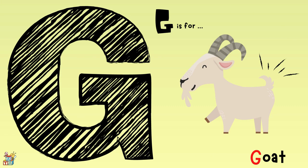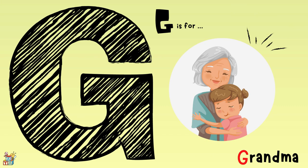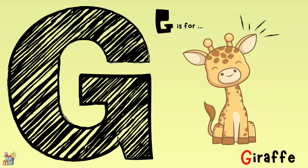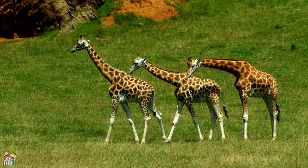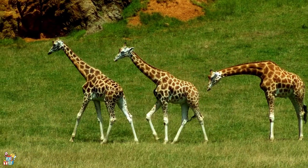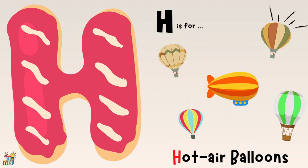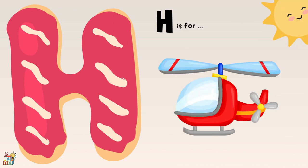G is for a goat, grandma, and a giraffe. H is for a hippo, hot air balloon, and a helicopter.